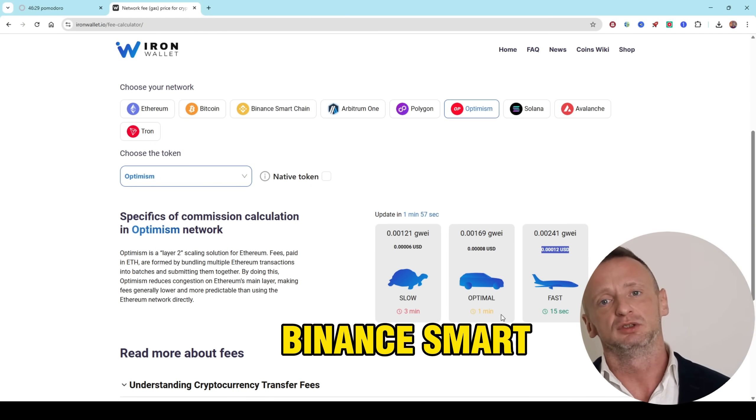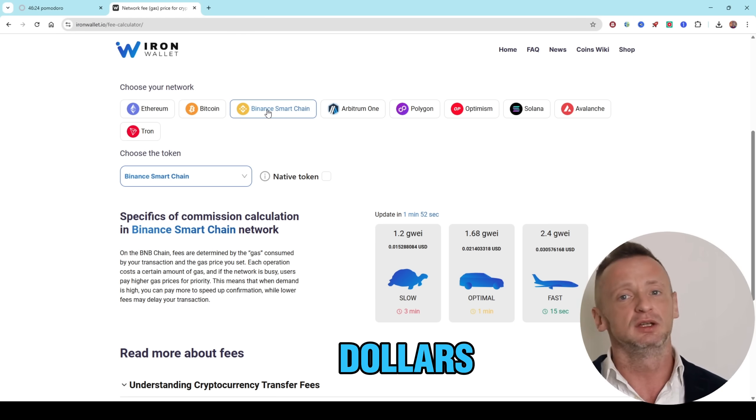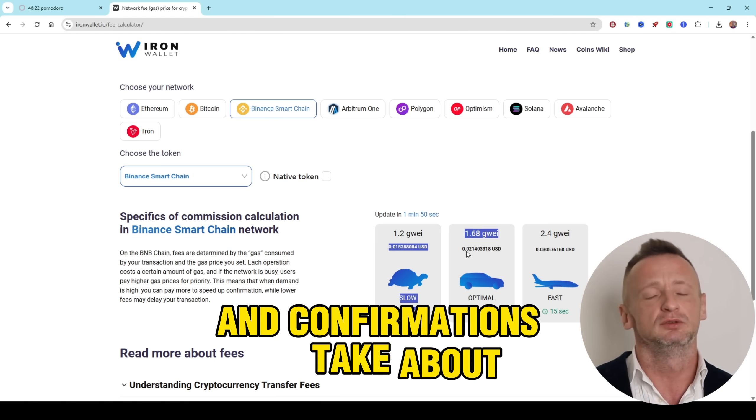Binance Smart Chain: Commissions are usually less than $0.1 and confirmations take about 3 seconds.